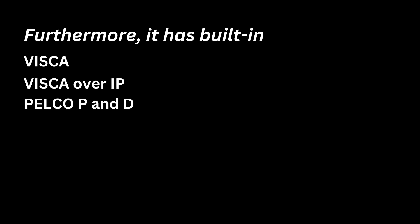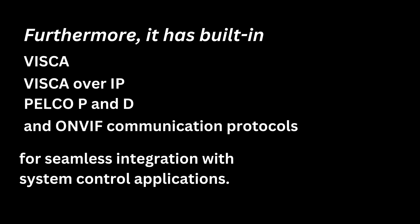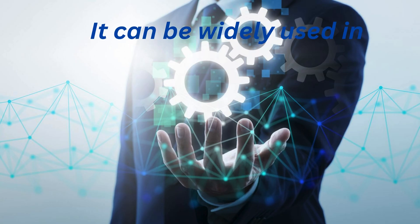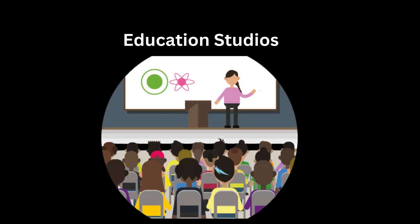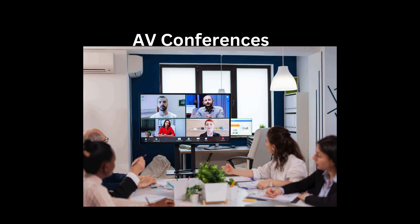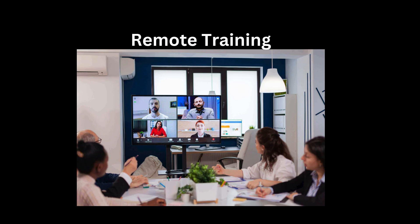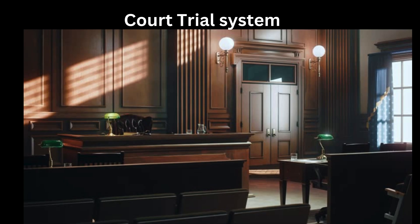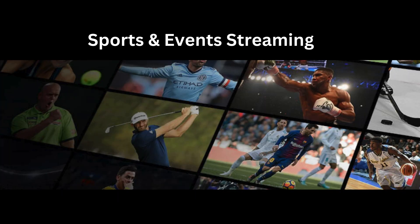Furthermore, it has built-in Visca, Visca over IP, Pelco P&D, and ONVIF communication protocols for seamless integration with system control applications. It can be widely used in broadcast studios, education recording, AV conferences, telemedicine, remote training, court trial systems, emergency command systems, and sports and events streaming.